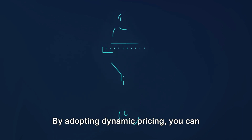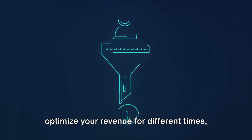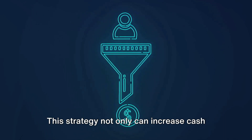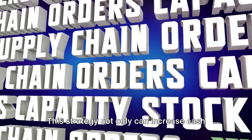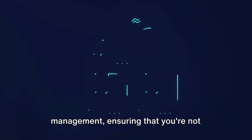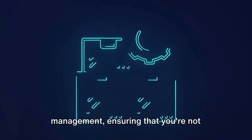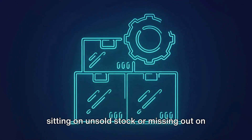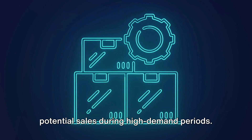By adopting dynamic pricing, you can optimize your revenue for different times, events, or customer segments. This strategy not only can increase cash flow, but also aids in inventory management, ensuring that you're not sitting on unsold stock or missing out on potential sales during high demand periods.